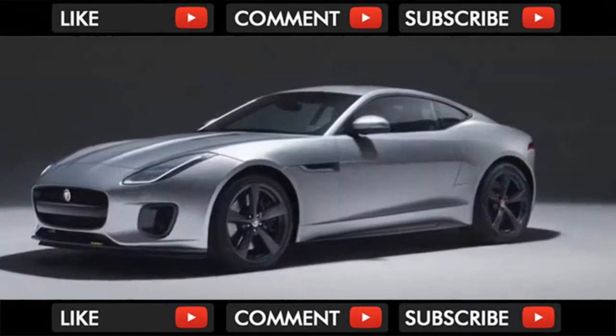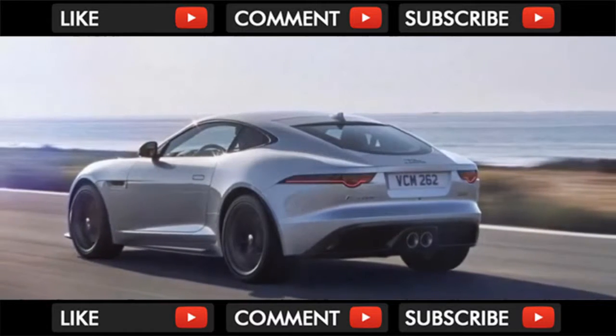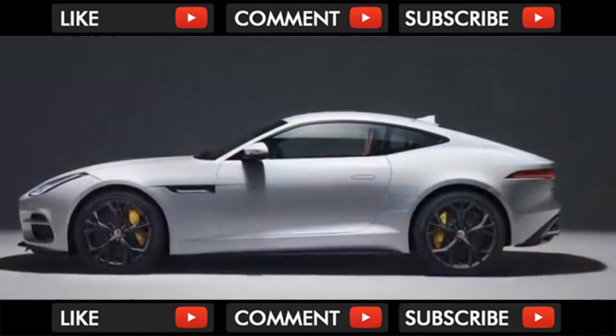Jaguar has also revised the lineup. The big news is the introduction of an inline-4 as the new base option, which brings the starting price down to just $60,895, compared to the 2017 model's starting price of $62,395.